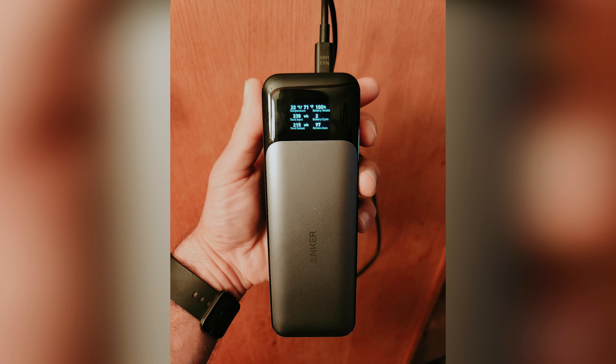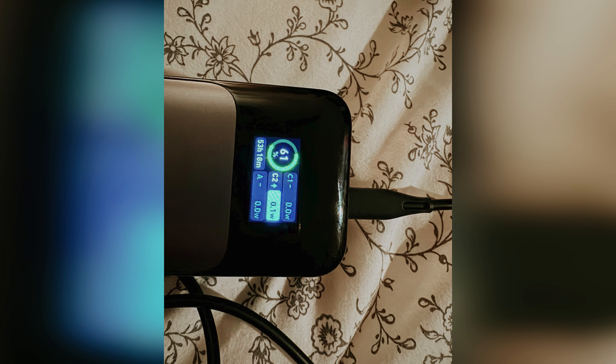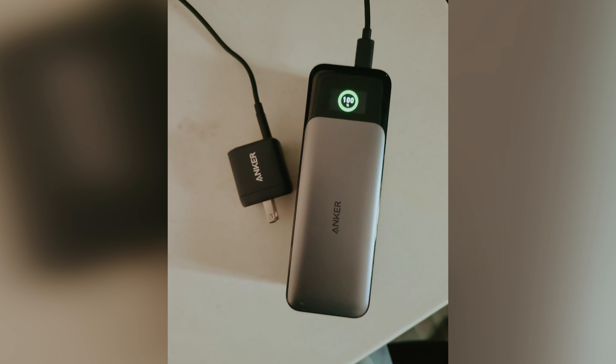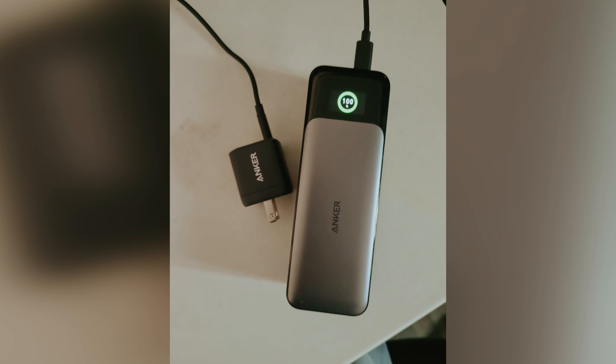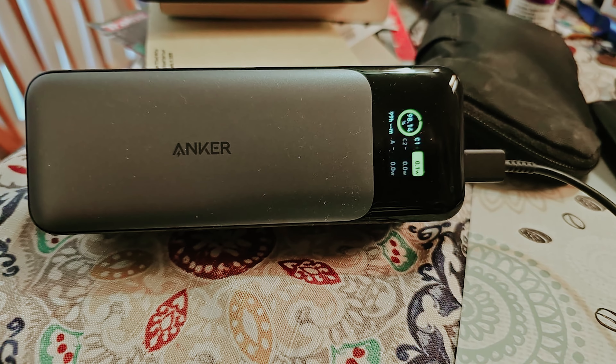The included stand folds down to maintain the compact profile of the power bank and can be used to keep your phone upright in both vertical and horizontal orientations. Plus, the charger won't obstruct your camera lens, so you can continue to use your phone while it's being charged. Safety is a top priority with the AOGWERBI magnetic power bank, as it features built-in temperature control and other safety protection measures to prevent damage to your phone and overheating. Say goodbye to cords and clunky chargers — simplify your charging experience with the AOGWERBI magnetic power bank.